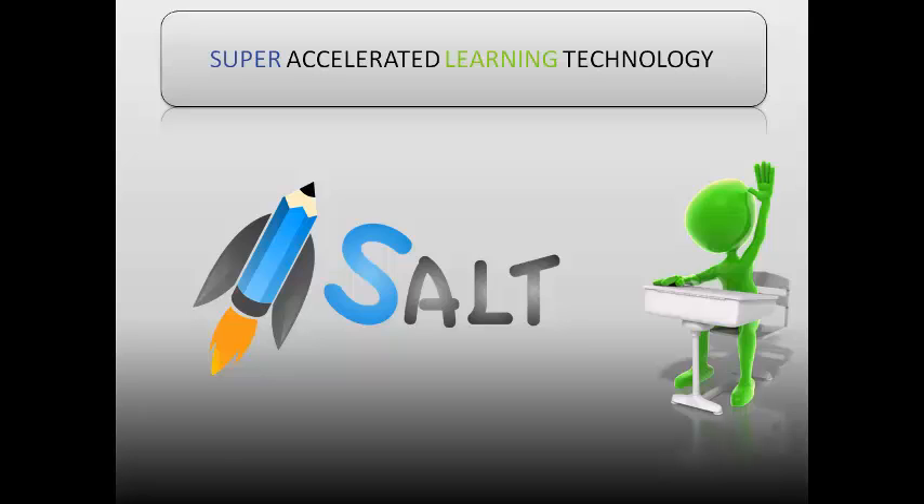Hey guys, this is Murali here from SALT — Super Accelerated Learning Technologies. Today's topic is sentence completion. There are many questions which require sentence completion. The way it works is they give you a blank and five choices, so you have to come up with the best suited word that fits in that sentence. The key is context and what fits best.